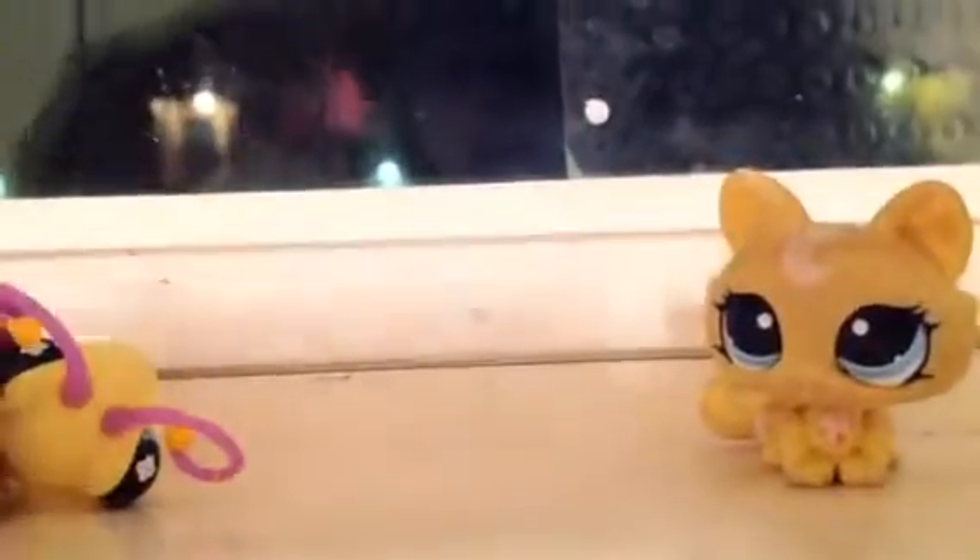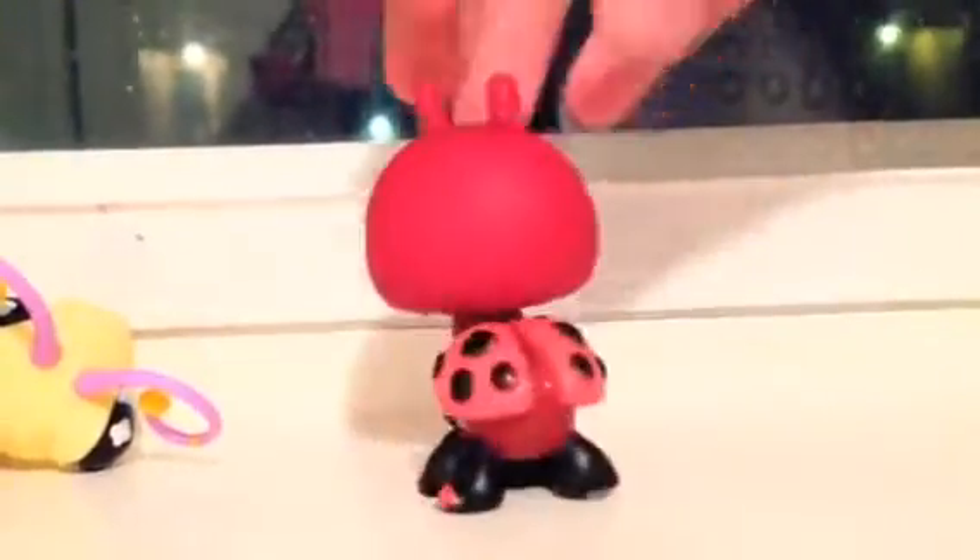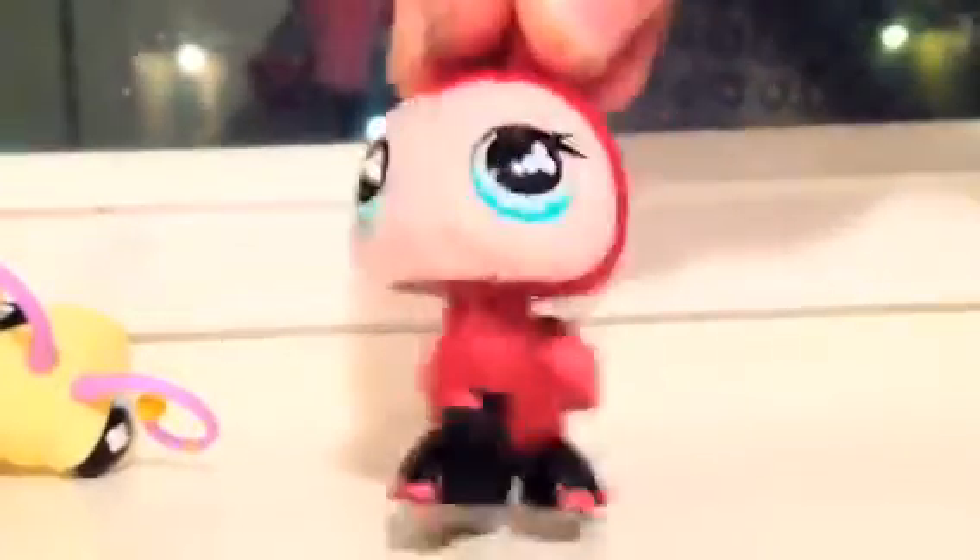And last off, probably my least favorite out of this package because I don't really like the body style, but I'm still really happy to have her — is this ladybug. She's adorable, cute little black legs, die blue eyes. She's really cute, I love her.